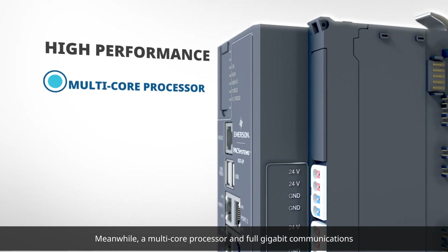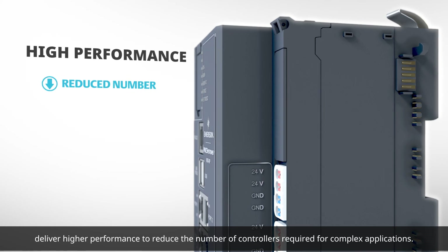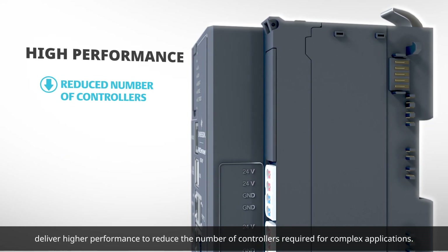Meanwhile, a multi-core processor and full gigabit communications deliver higher performance to reduce the number of controllers required for complex applications.